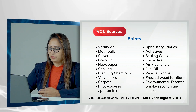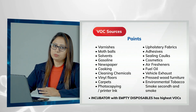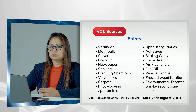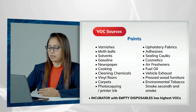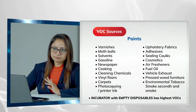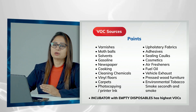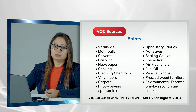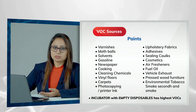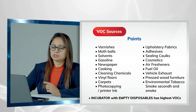The highest VOC source in the lab is the incubator. When you keep empty disposables in your incubators, VOC levels are highest. Never put plain VOC disposables in your culture incubator. You can put disposables in a gassing incubator or box incubator, but never put empty disposables in your culture incubator.